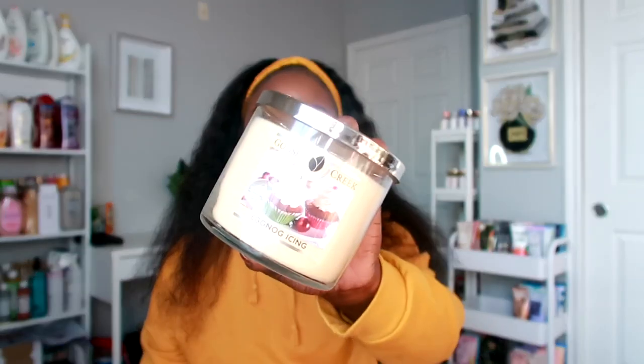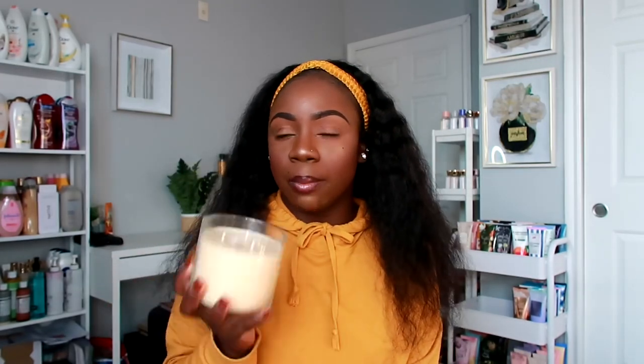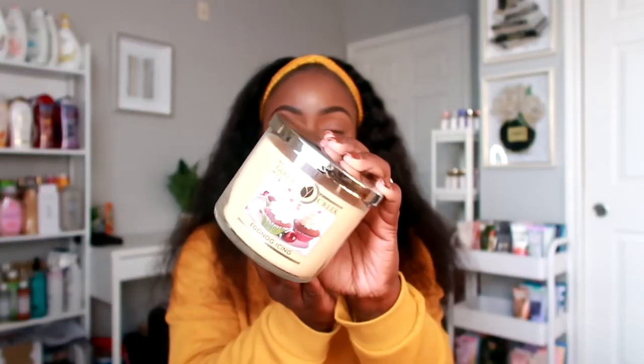The first candle I'm talking to you guys about is Eggnog Icing. Look at the packaging on this candle — this one smells like a sweet cup of eggnog, it smells so good. It has top notes of honey, cinnamon, and butter; middle notes of creamy caramel and soft spice; and a base of vanilla bean and milk. I can definitely smell everything in this candle.